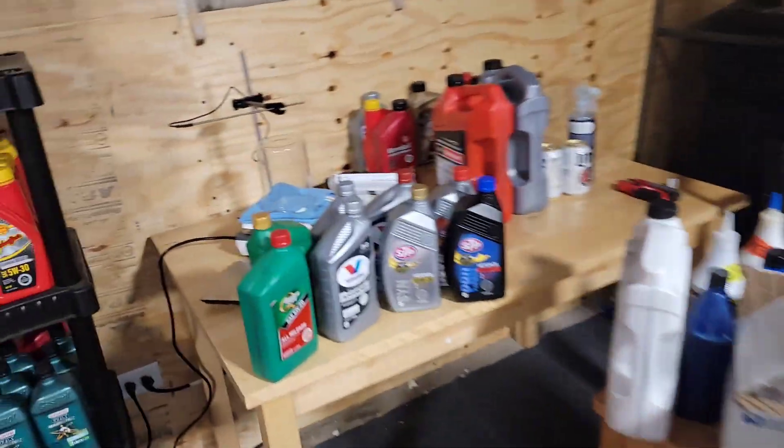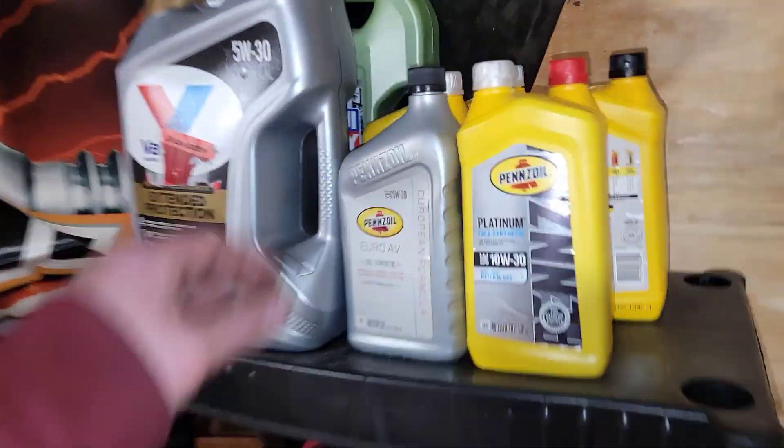So out of the entire Pennzoil line, the Quaker State and STP setup, and the Valvoline, O'Reilly and Advanced Auto with the Fram — what do you guys want next? We also got the Total Quarts and we got to send that oddball bottle off. Out of those oils, what's the next five or six that you guys want to see?